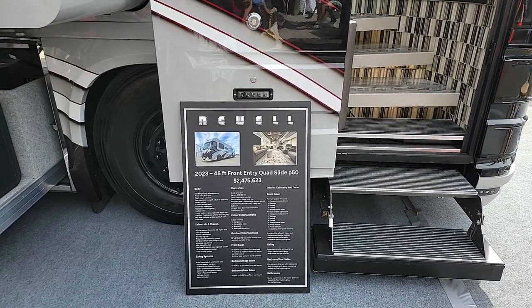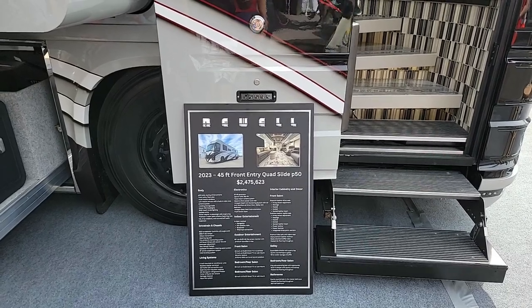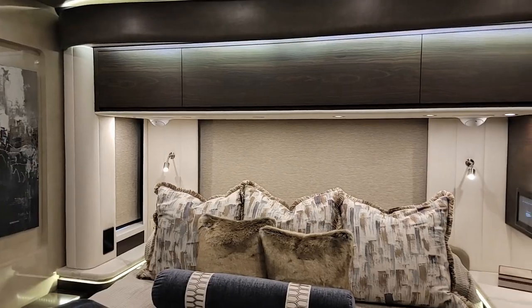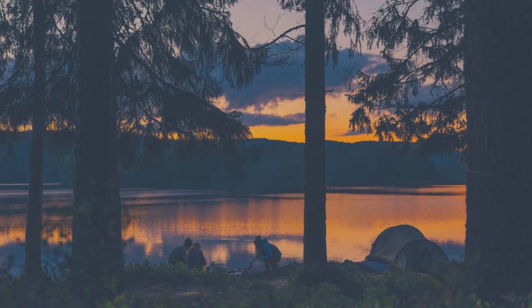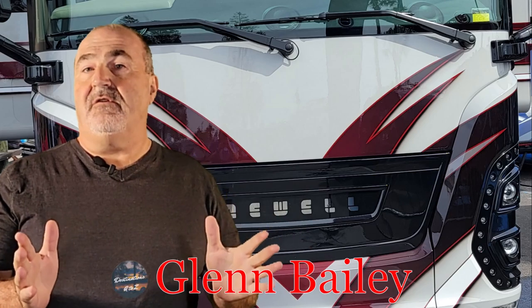This is a 2023 45-foot front entry quad slide P50. Price is $2.475 million. Check out what's right here behind me. We're going to go in and take you on a tour of this RV. Can't wait to show you the floor plan and the suggested retail price. Let's go in and check it out.